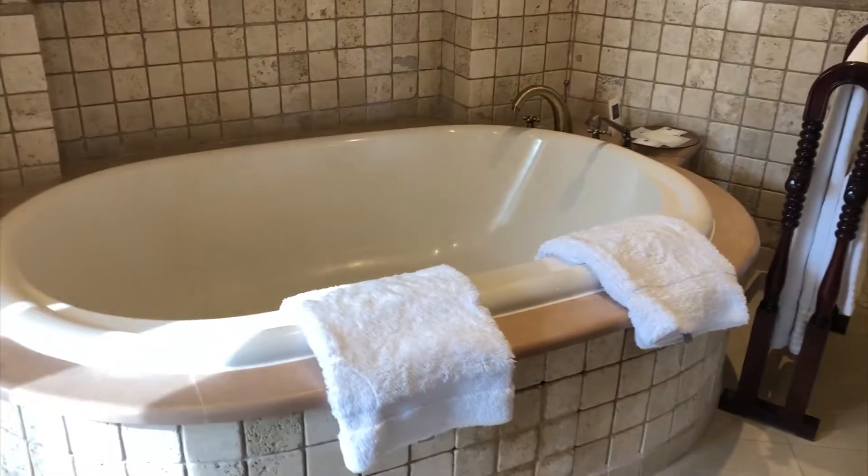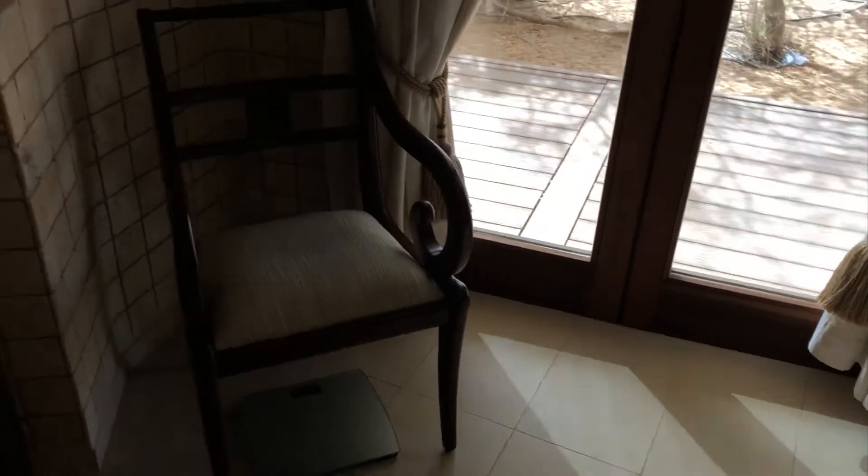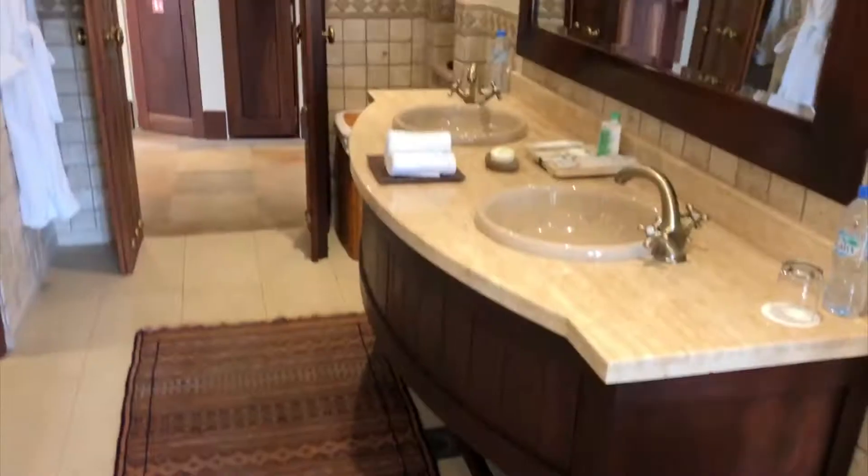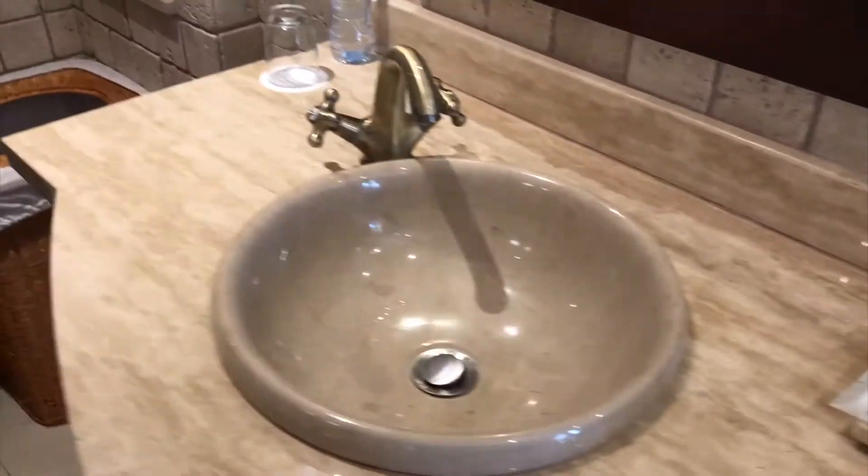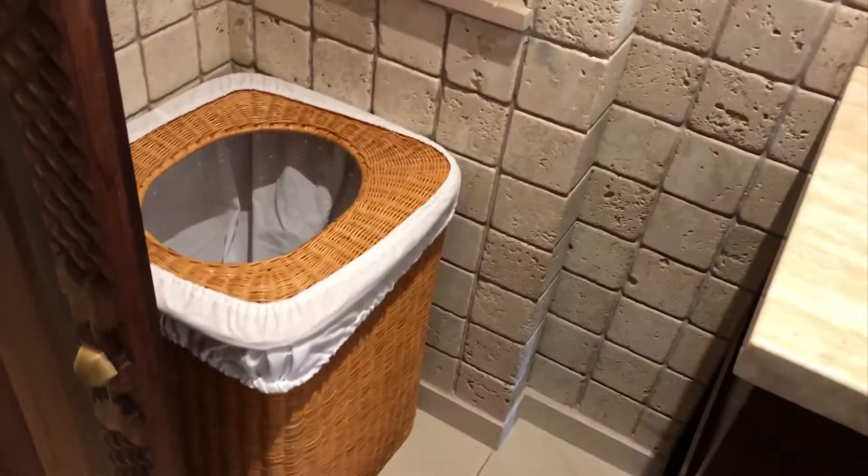This is the bathroom — a very, very huge bathtub with a chair for when you get tired of the bath. The double sinks are here, and the shower room. They have toiletries from Bulgari, which is very nice. And there's also the toilet and bidet, plus a bin for all the towels.